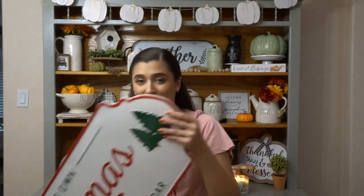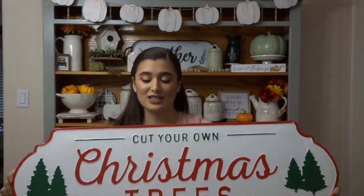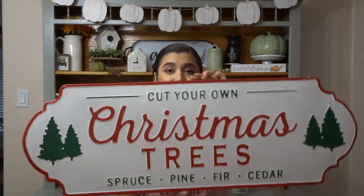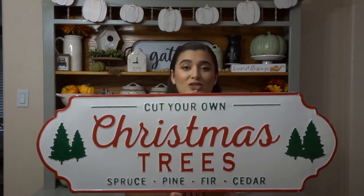Oh, I forgot to show you this other Ross find — it's this giant sign for $12.99. I walked into Ross really fast and went straight for their Christmas section because Ross is not worth it for the amount of people in there. But for $12.99 for this giant sign, it was definitely worth it. Super, super cute and very excited to decorate with this.